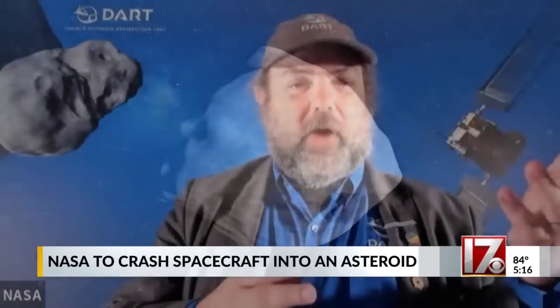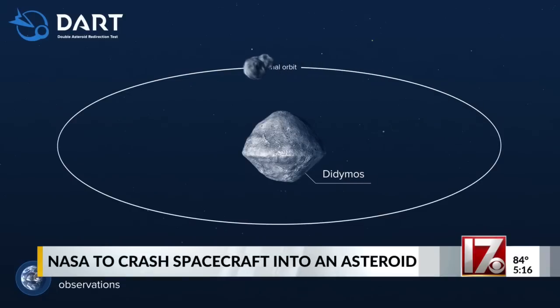We're going to go and impact the moon of this double asteroid system named Dimorphos. We're going to change its orbit around the larger body called Didymos, so we're going to redirect it. It's a test, it's an experiment so that we can see how this technique works.